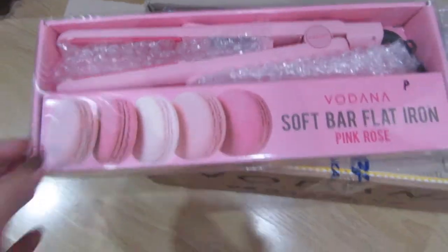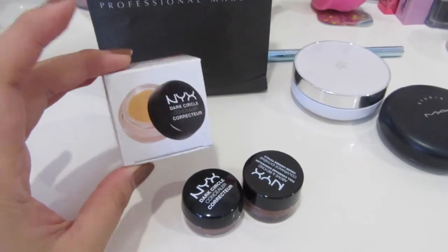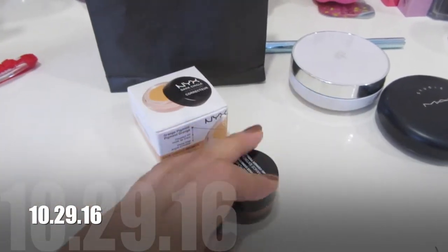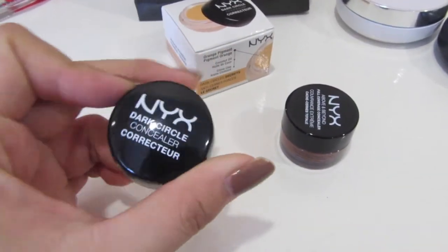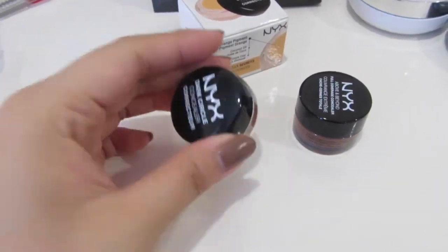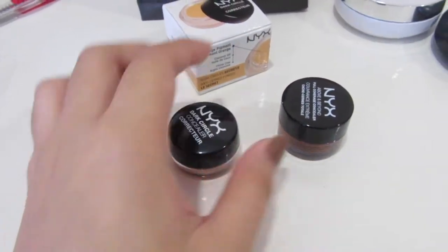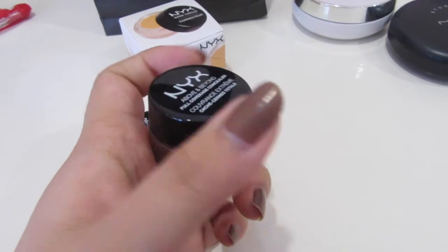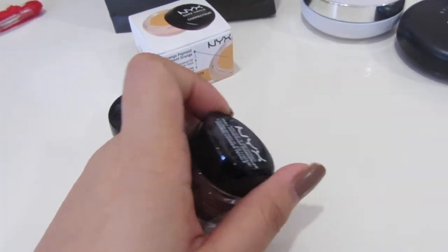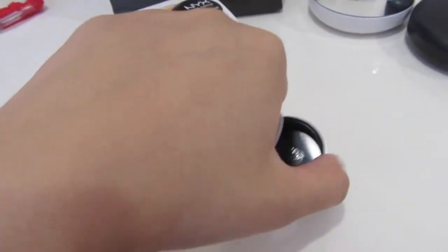I'm going to do a video on this. Yesterday I went to NYX and I bought myself some concealers. I got two — this one is for dark circles, I got the shade medium. And I got another concealer, the full coverage concealer, and this is nutmeg. I'm going to use this as a cream contour because I just want to make cream contour.